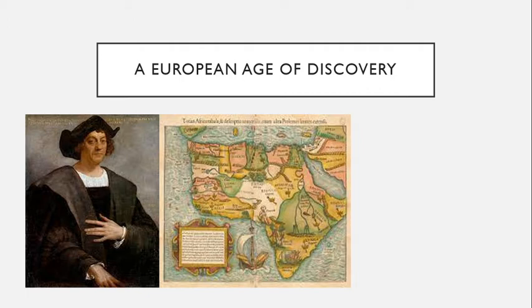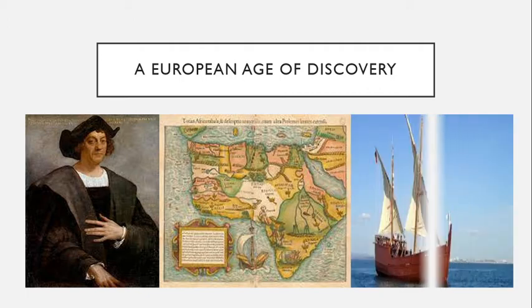Of course, their voyage ended with the European discovery of the Americas. However, a series of lesser-known voyages over the previous 60 years had been slowly expanding European knowledge of the African coast and Indian Ocean. For these 15th century voyages, the Portuguese adapted an Arabic ship design into what we call the caravel.